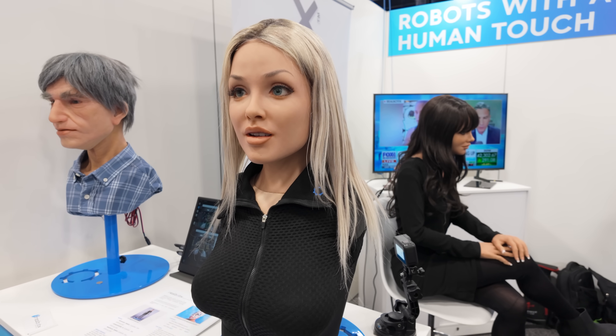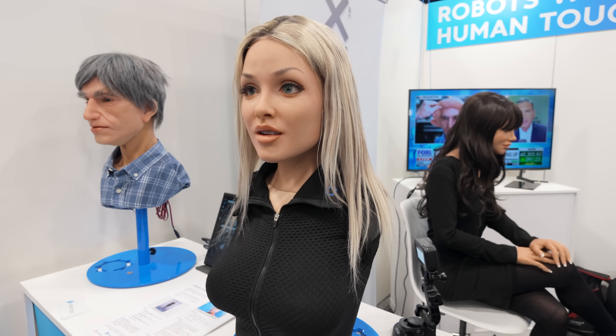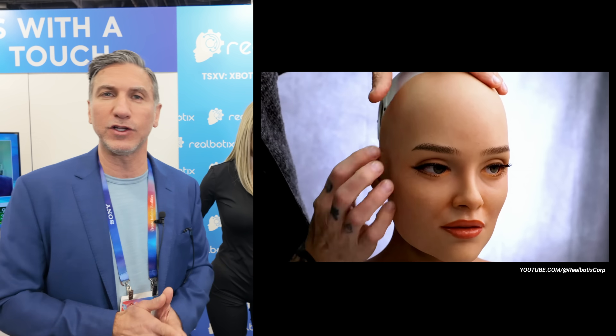We have a patented skin technology — it's the softest, best synthetic skin in the world — and we can remove the face and put on an entirely new face on the robot within 30 seconds. Now, why would you want to do that?